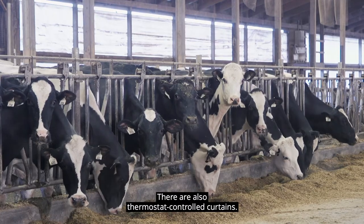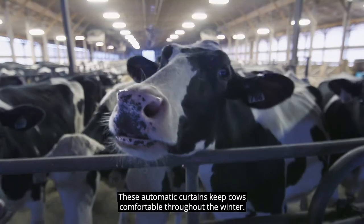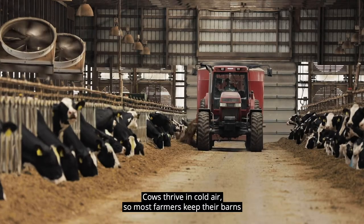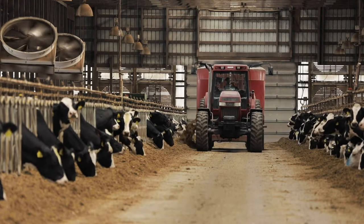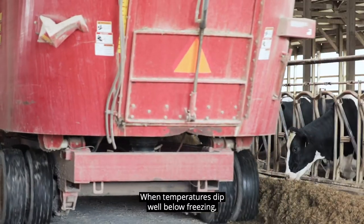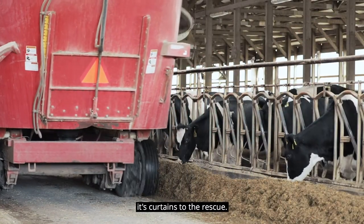There are also thermostat-controlled curtains. These automatic curtains keep cows comfortable throughout the winter. Cows thrive in cold air, so most farmers keep their barns between 50 and 55 degrees Fahrenheit. But when temperatures dip well below freezing, it's curtains to the rescue.